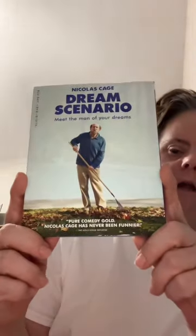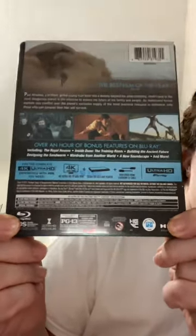So we got Dream Scenario, and then we got the 4K Ultra Blu-ray of Dune. There's also a Blu-ray DVD on the side here. We are going to do the unboxing video today. It is 155 minutes and this one says the best film of the year. So that's the back of the movie.